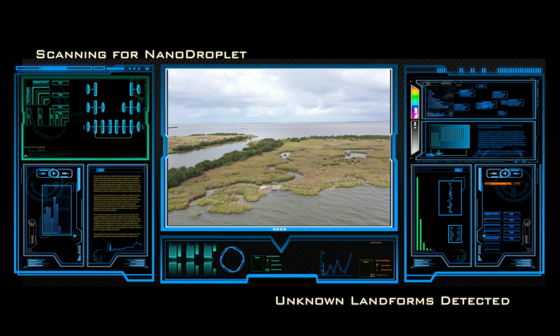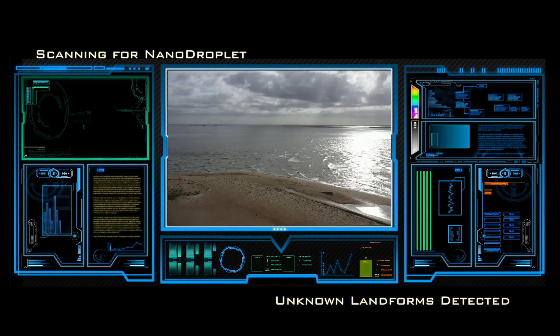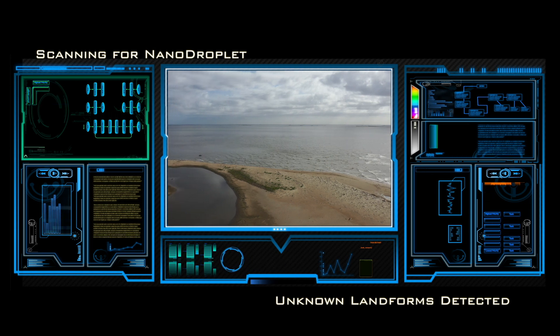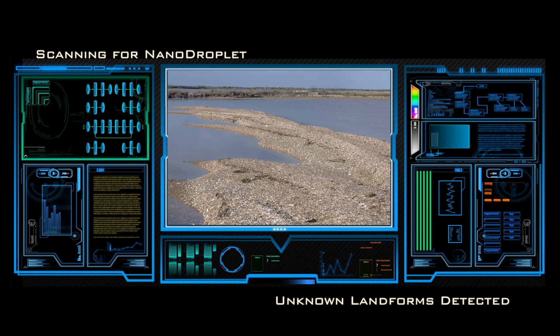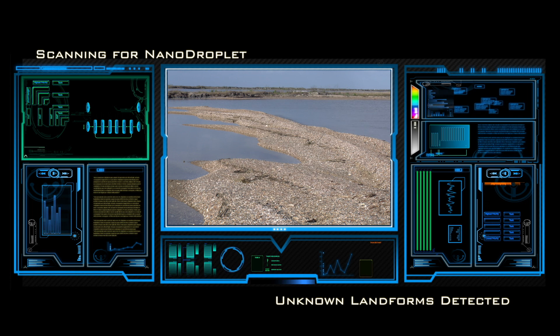Our sensors show the water droplet is moving through distributary channels, across the delta, toward the sea. We can see a set of thin islands that lie between us and the open ocean. Let's land the Terravator on that island and see if we can get close enough to finally intercept.